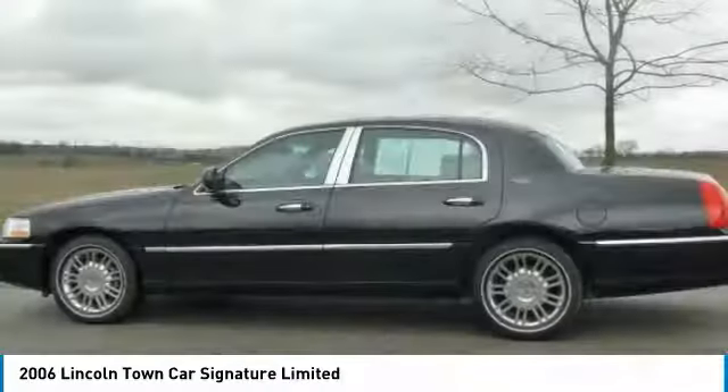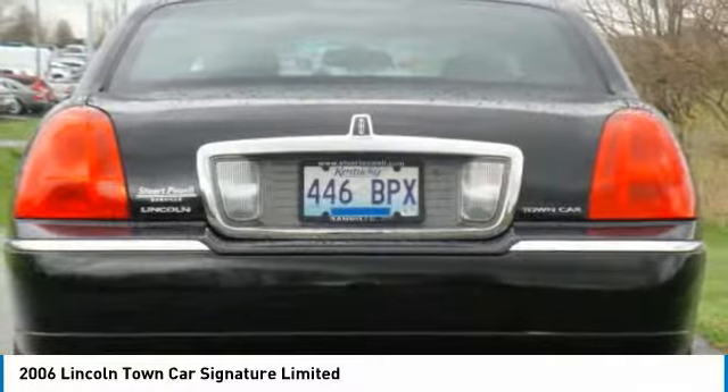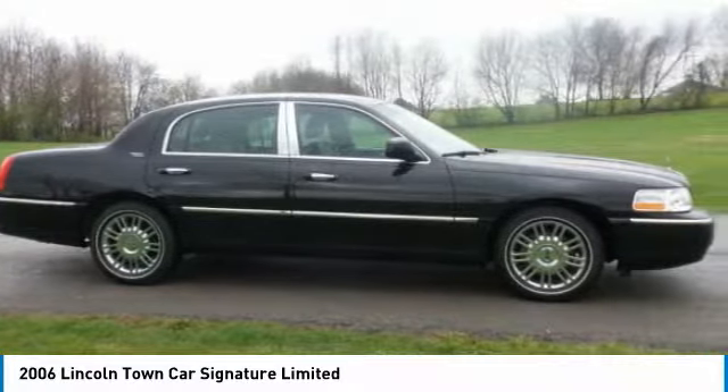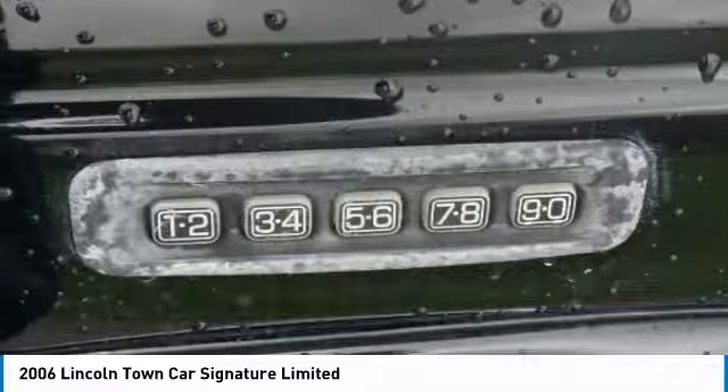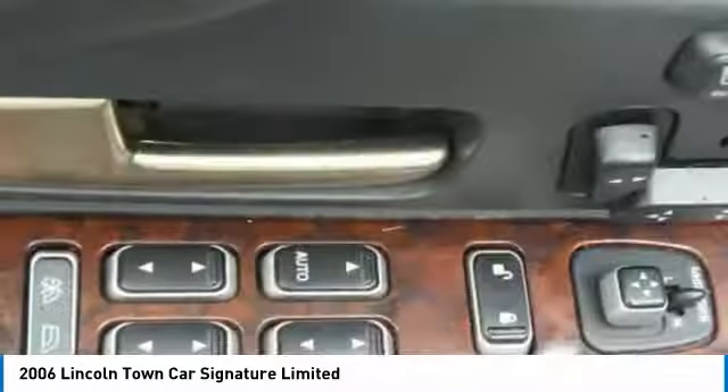Since 1981, the Town Car has been spoiling up to six occupants with spacious and luxurious accommodations, which now include best-in-class trunk space, power and fuel economy, a five-star safety rating, and standard features that are anything but standard.